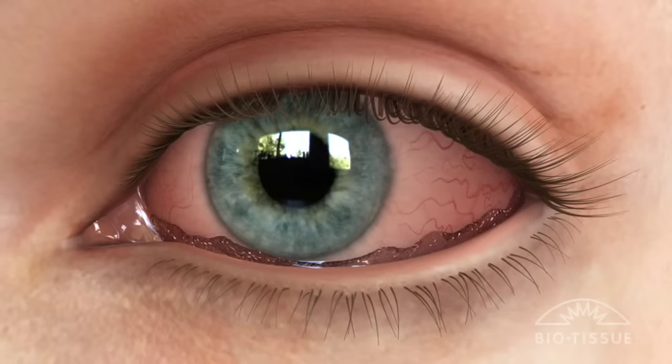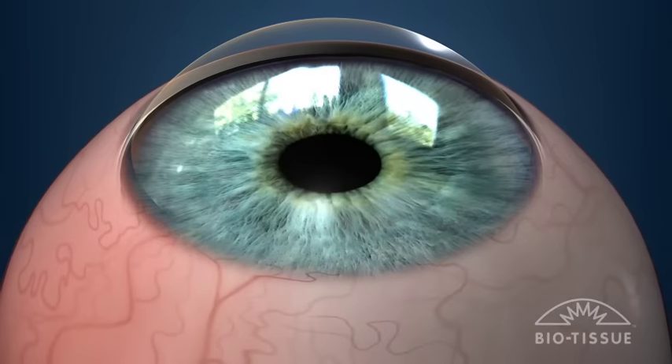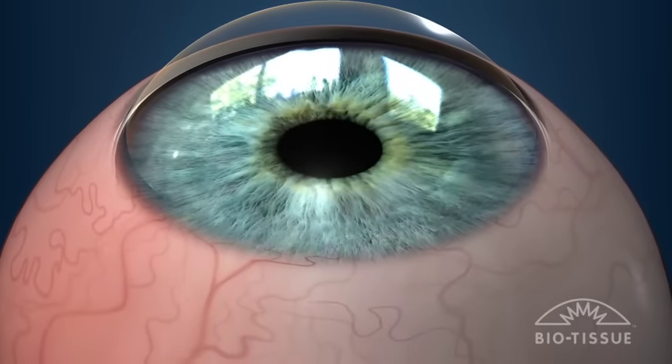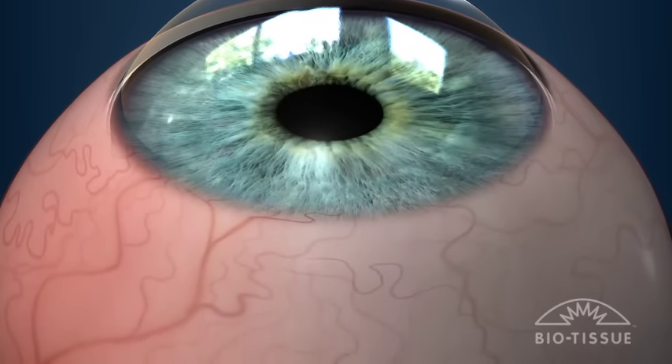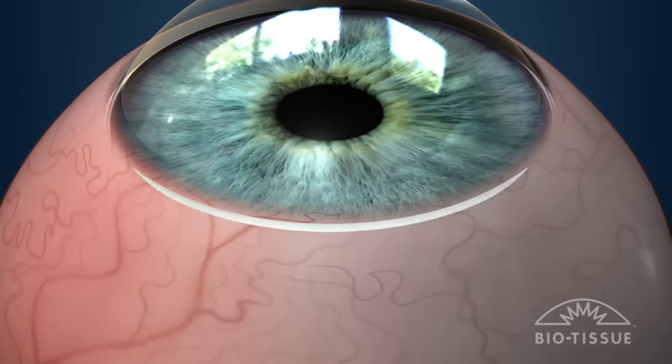If signs of CCH are visible, your doctor may recommend a procedure to correct its effects. The most effective method for treatment of CCH is through a simple, safe, and relatively painless procedure to remove the excess tissue that is forcing tears away from the eye.